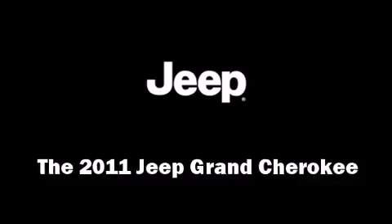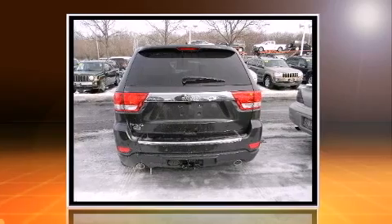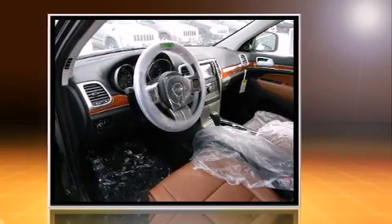You can expect a lot from the 2011 Jeep Grand Cherokee. It features an automatic transmission, four-wheel drive, and a powerful eight-cylinder engine. A wealth of standard features mean that you no longer have to sacrifice, like power windows, mirrors, and seats.